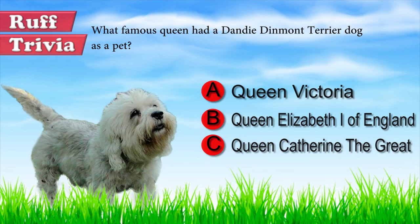Let's get back to the answer of our trivia question. It was Queen Victoria who owned and loved a Dandy Dinmont Terrier. Did you guess right? Leave a comment below.